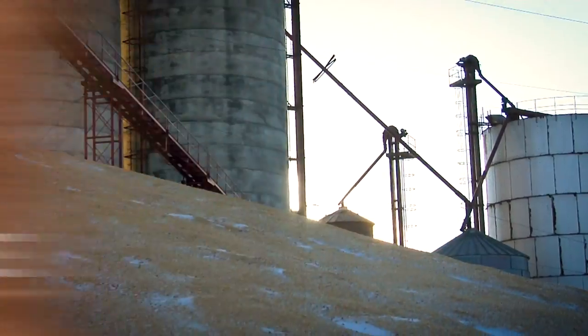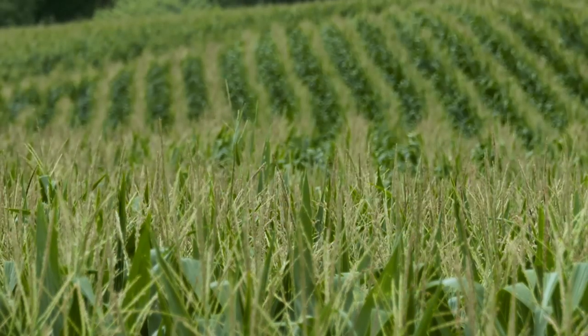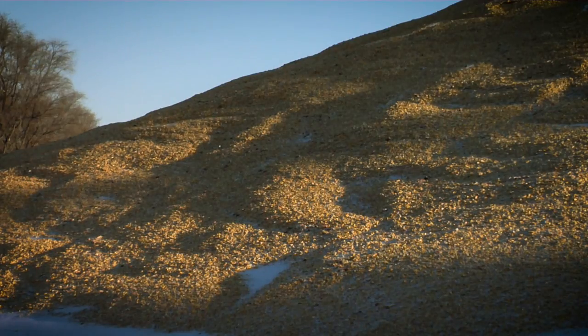There is still corn piled outside! Hi, I'm Darren Hefty with today's Ag Minute. With the United States raising more corn from year to year, there is not enough bin space to hold all the crop at the same time. For short-term storage, corn piles are a useful tool in the late fall and early winter.